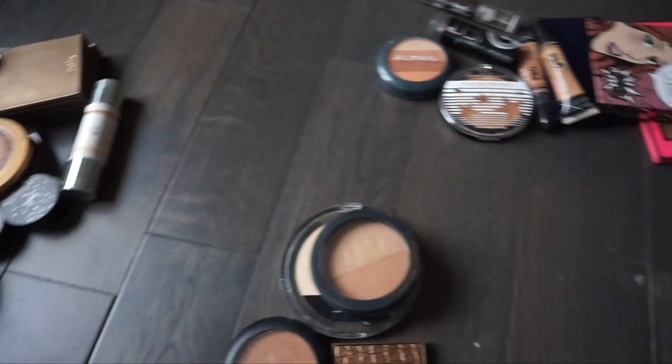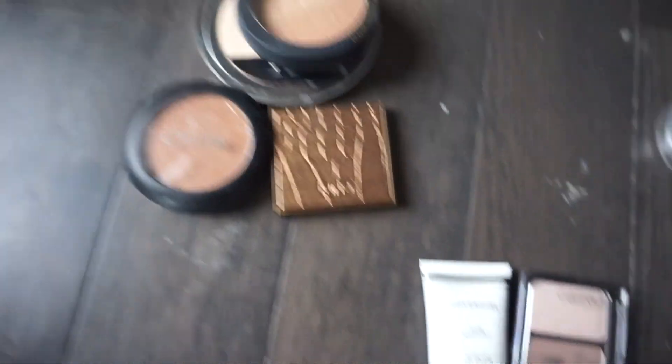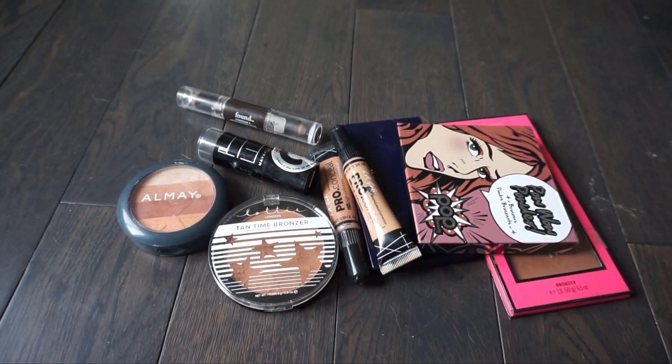Let me know how you guys think I did. The final count is I am going to be keeping 21 bronzers, selling four, I have two for a giveaway, one for trash, and nine that I'm going to be gifting to a friend. I hope you enjoyed watching this declutter - let me know how you think I did in the comment section below. Don't forget to subscribe to my channel before you go and I will see you in my next video. Bye everybody!